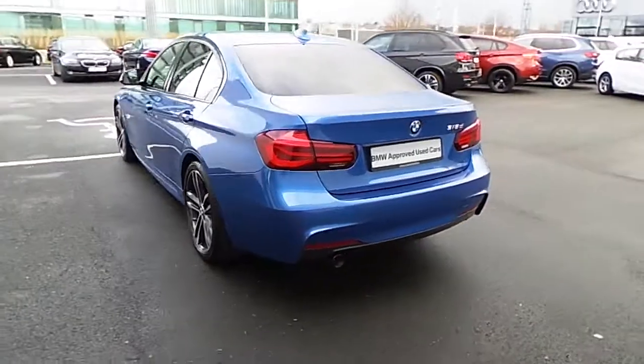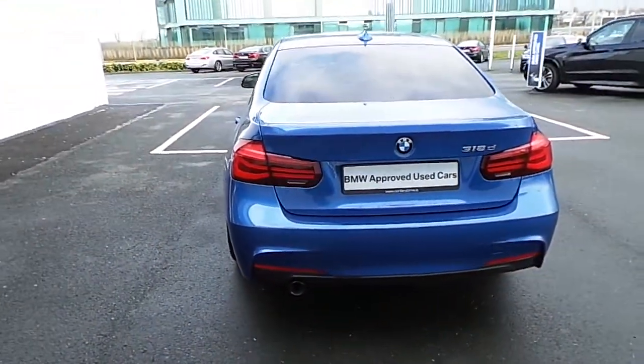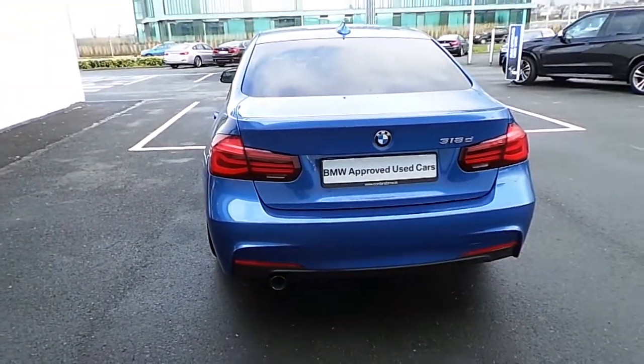As you come to the rear of the car you can see that there are rear parking sensors and the boot can be opened at just the press of a button.